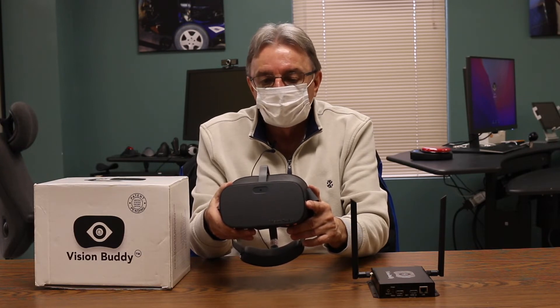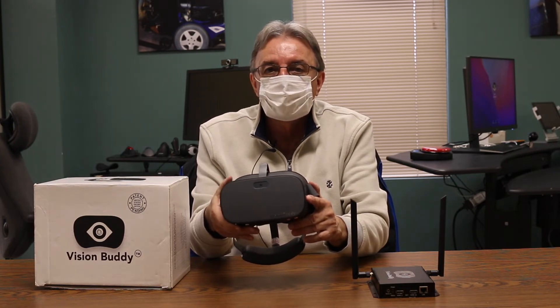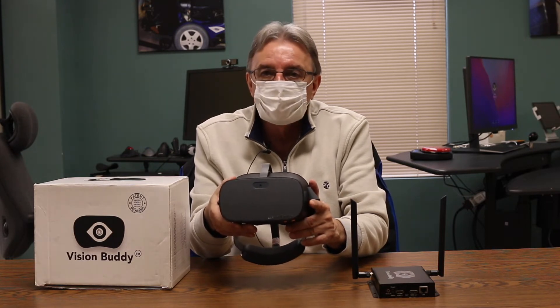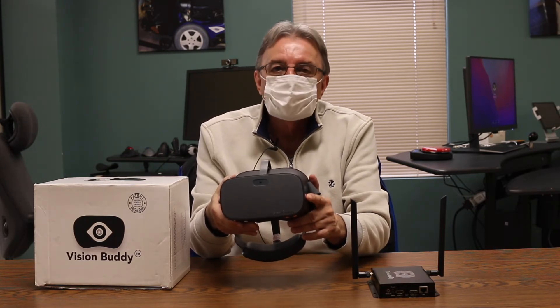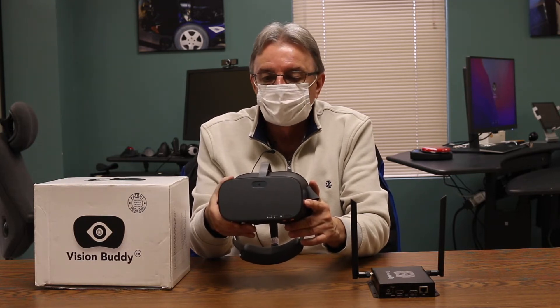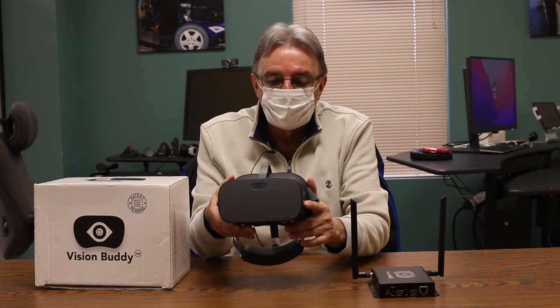Those are the main features of the Vision Buddy. It's a very simple device. It only weighs approximately half a pound, so from a comfort point of view, it's very, very nice and comfortable.